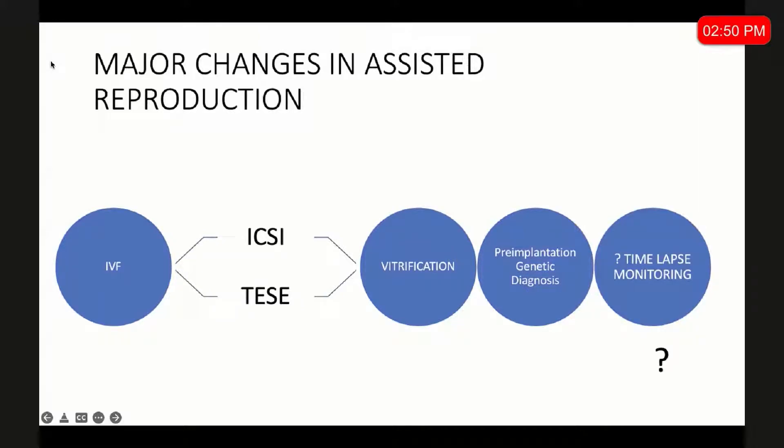And then there is the role of time-lapse monitoring. Only time will tell us whether time-lapse monitoring is a change which has come to stay, or it's a fad like many things we have seen before. We have been using time-lapse for the last two years, and I would like to share some of the insights we got during this procedure.